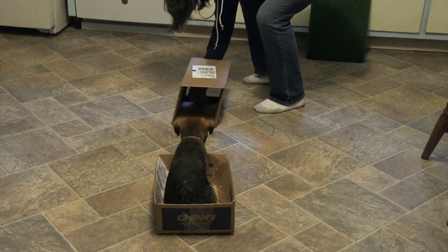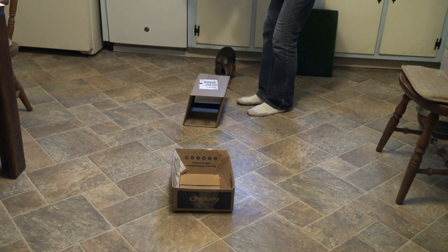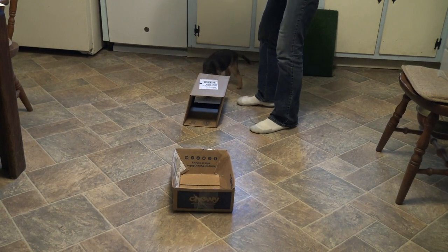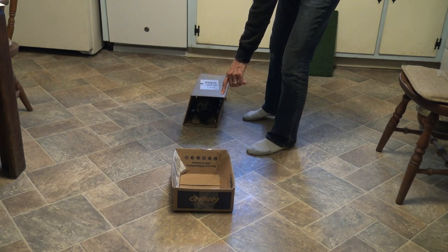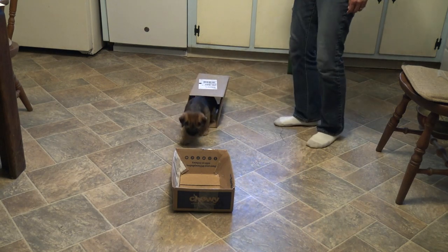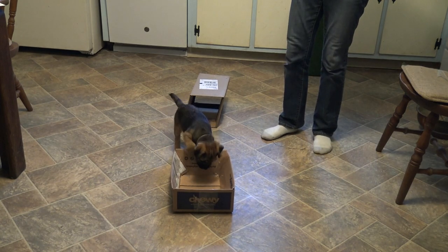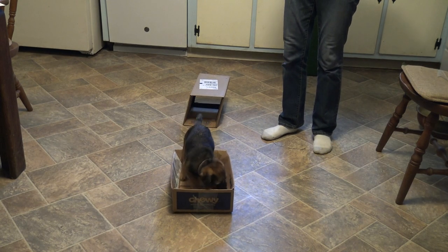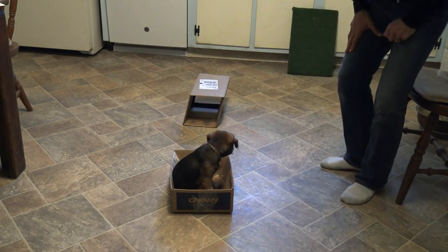Finally, before I stop today, I just decided to put the two boxes in sequence and see whether he would offer me first one behavior and then the second. Having fun with your puppy and exploring things is just exposure and socialization, and today was just a really fun day. I'm excited for you to see Pan's next video as the retrieve and the boxes develop into more advanced skills.